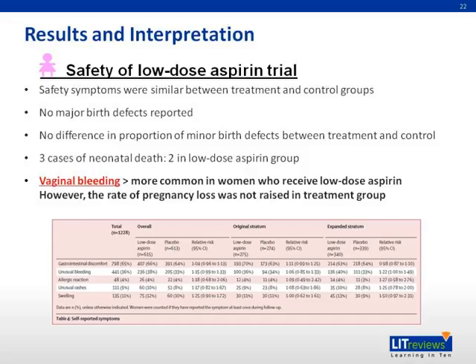The EAGER trial also evaluated the safety of low-dose aspirin, comparing safety symptoms between treatment and control groups and finding them similar. No major birth defects were reported, and there was no difference in the proportion of minor birth defects between groups. Three cases of neonatal death were found — two in the low-dose aspirin group and one in the control group. Vaginal bleeding was more common among women who received low-dose aspirin; however, the rate of pregnancy loss was not raised in the treatment group.